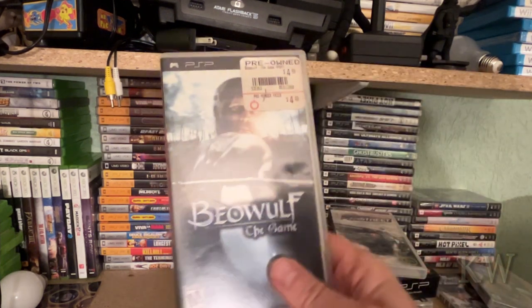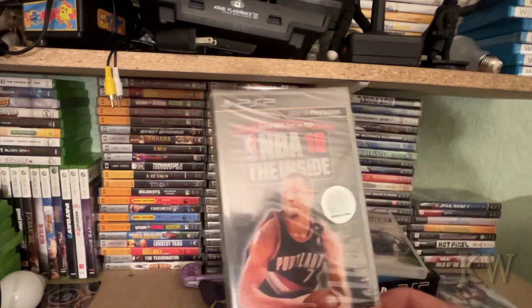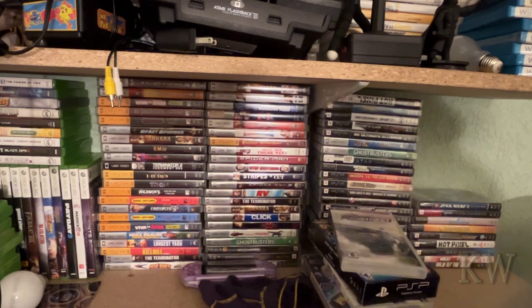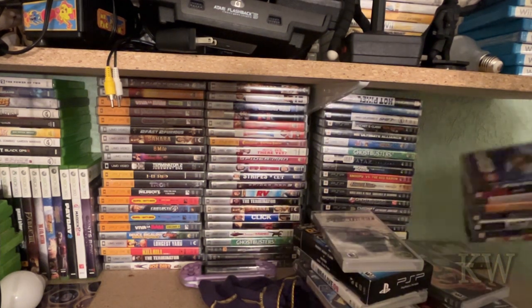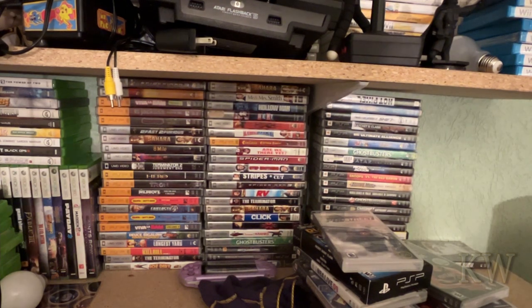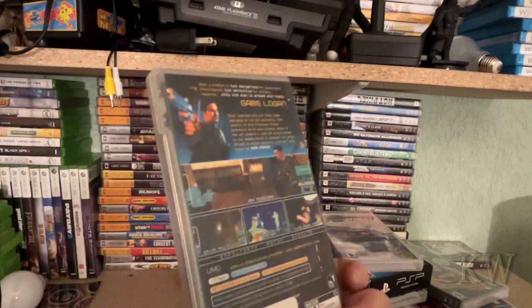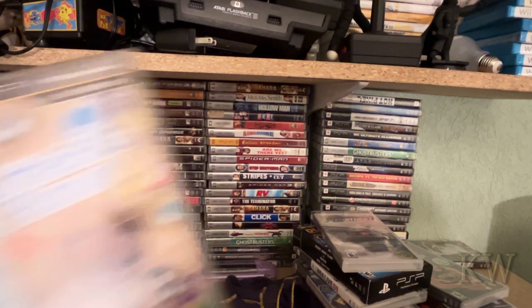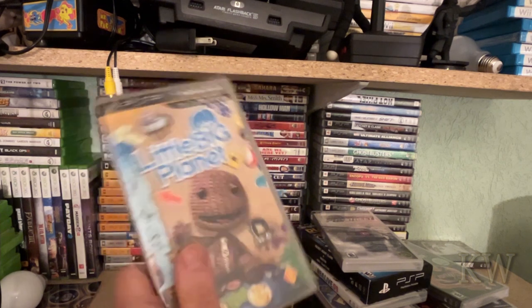We have Beowulf the game, NHL or NBA 10, MLB The Show, Star Wars 3, and Dark Mirror — that's one I really want to pull out and play, looks like it'd be a lot of fun. I've been playing Little Big Planet a little bit. It's kind of a weird game but actually fun and interesting to play — I like the graphics on it too.